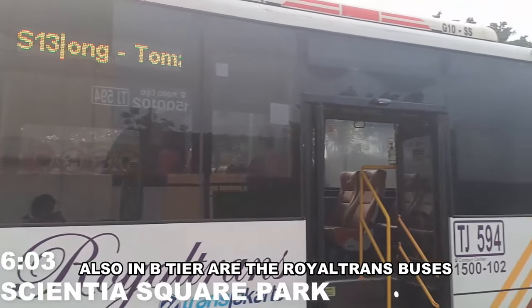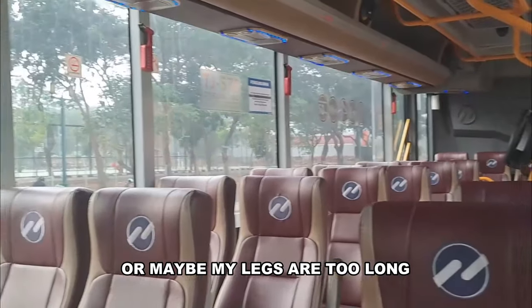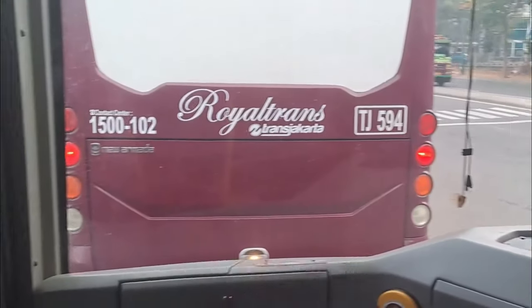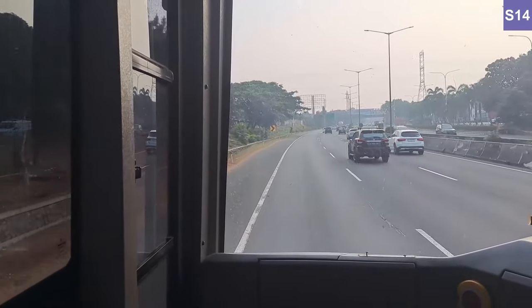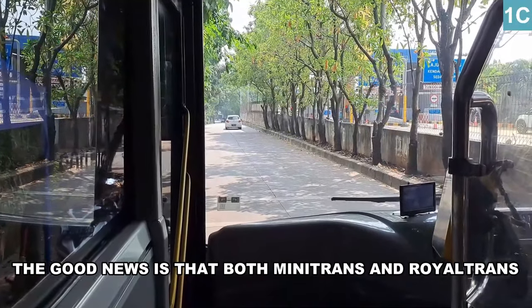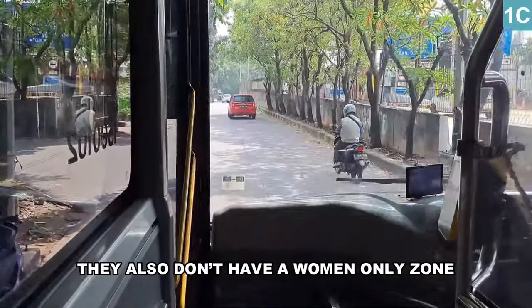Also in B tier are the Royal Trans buses. The legroom kind of ruined it — or maybe my legs are too long. Unless you get the very front seat, it's tight inside, and the rattling in some buses is kind of a problem. The good news is that both Mini Trans and Royal Trans buses provide a nice front view, and they also don't have the women-only zone.